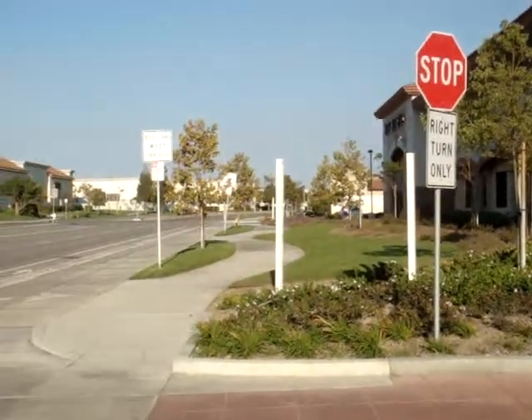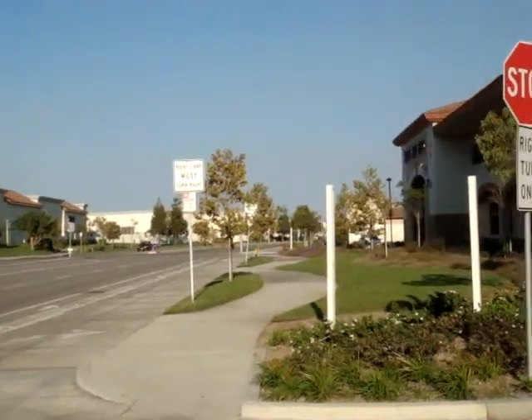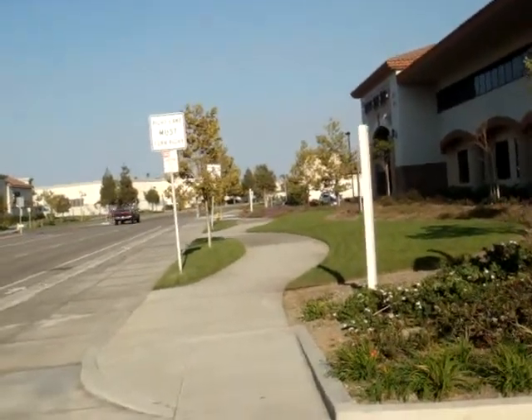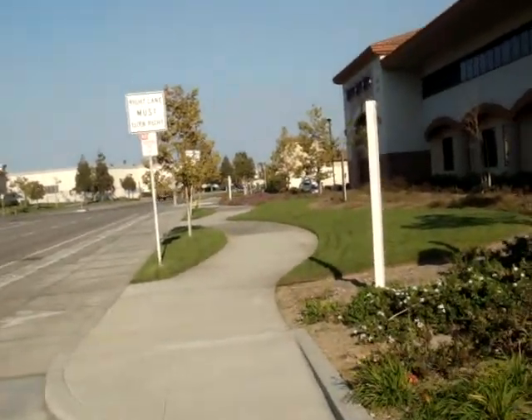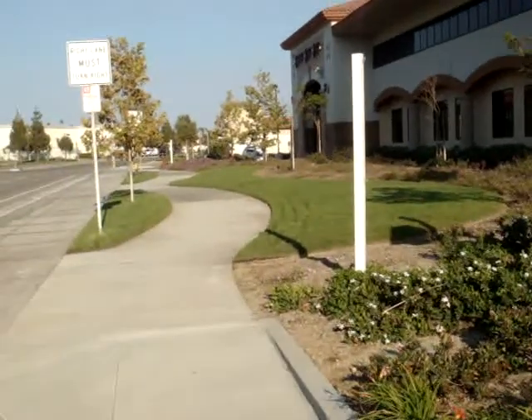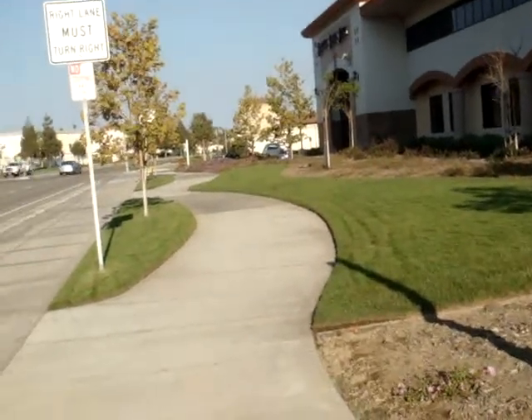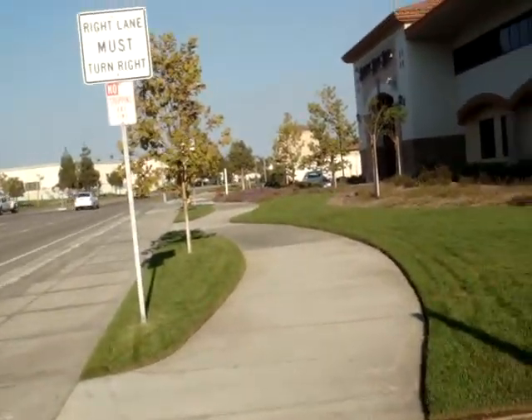I would say we probably need some banners outside here to attract more customers. I was told by the manager that the previous owner had put signs outside the front to attract people with a move-in special.